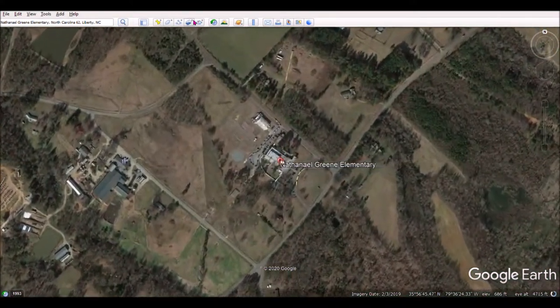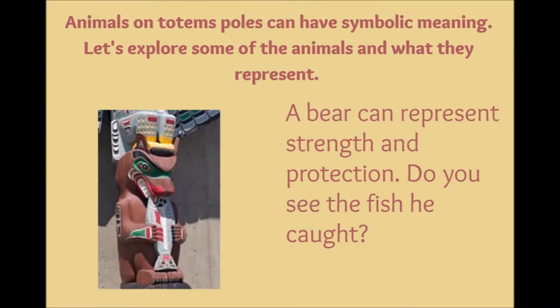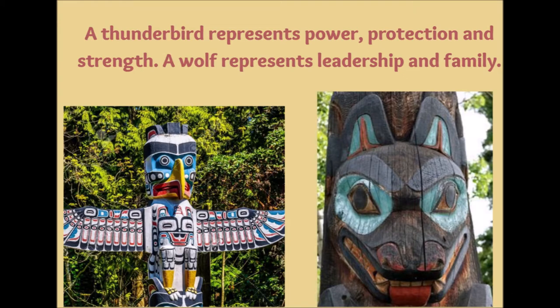Animals on totem poles can have symbolic meaning. A bear can represent strength and protection. A turtle represents nature and the earth. An owl represents wisdom. A Thunderbird represents power, protection, and strength. A wolf represents leadership and family.